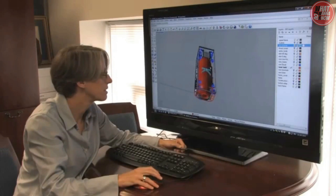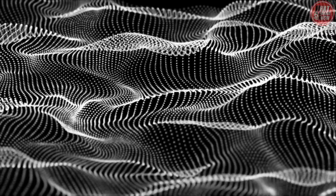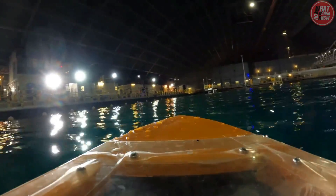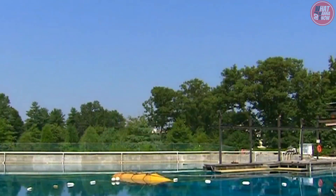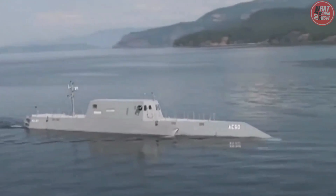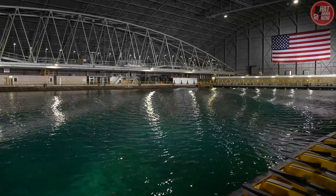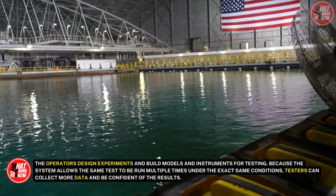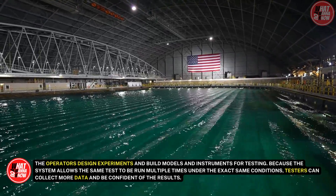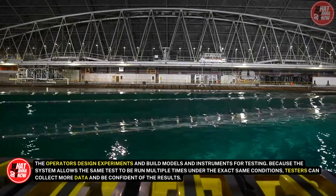Perhaps the most powerful part of the upgraded system is its precise computer control. Testers can design a particular sea condition and program the computer to create it. Operators can call up a 3D virtual model of the types of waves they want even before a specific wave-maker program is implemented. In this facility, repeatability is the key to accurate testing — because the system allows the same test to be run multiple times under the exact same conditions, testers can collect more data and be confident of the results.